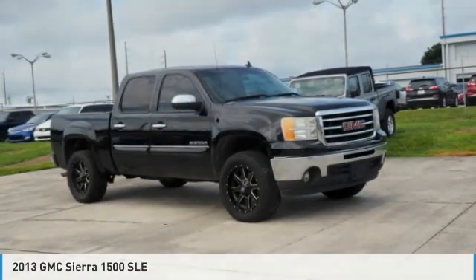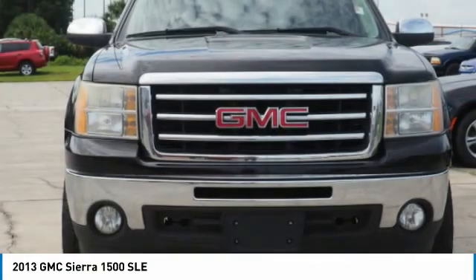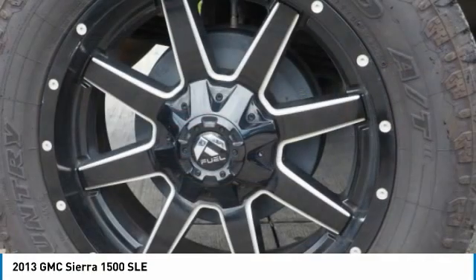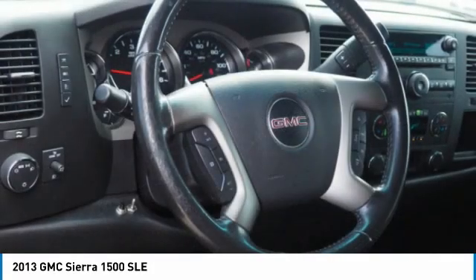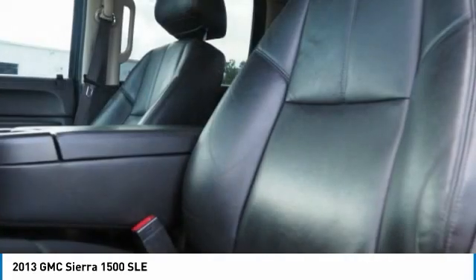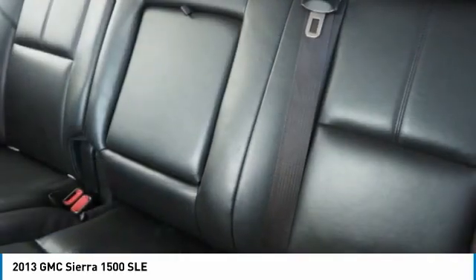Today, with the 2013 Sierra 1500, the GMC Sierra is a full-size pickup with all the functionality you could expect. With multiple trim levels, the GMC Sierra provides a wide range of features for you to enjoy. Power and advanced technology can both be found in this fantastic truck.